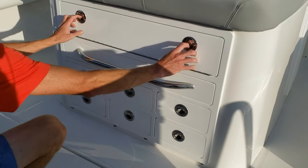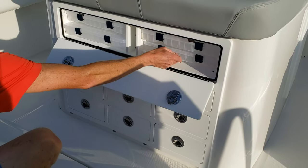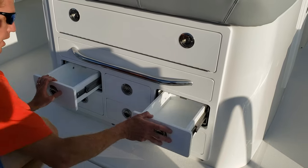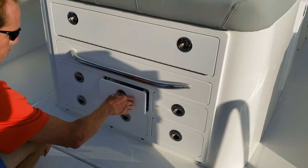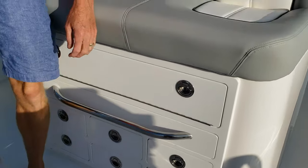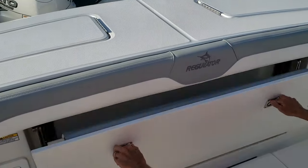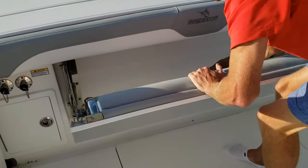Here's the leaning post — you've got tackle storage with Plano tackle boxes and drawers down here. Plenty of room to put tackle. There's also a pull-out bench on heavy-duty stainless steel hardware.